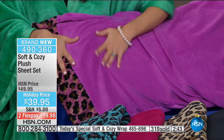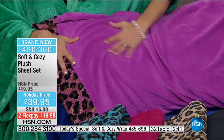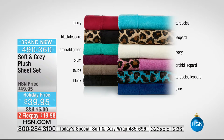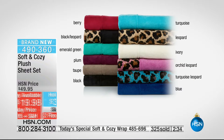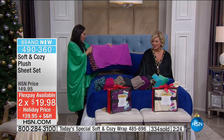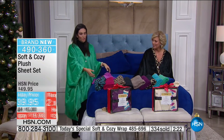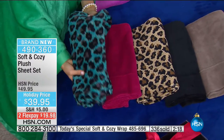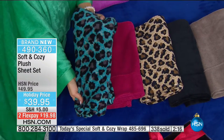Let's remind you of all the sheet colors. We have about 100 spoken for here. Item is 490-360. There's a two or three flex — for those with an HSN card you can add a third extra flex and get them home for somewhere around $12 to $19. All of these colors match back exactly to our today's special angel wrap.